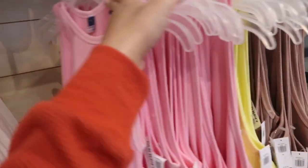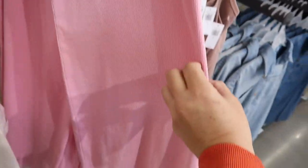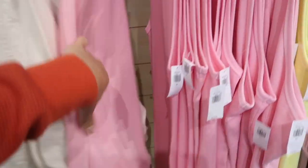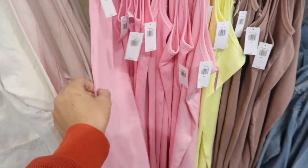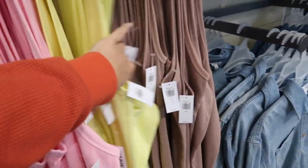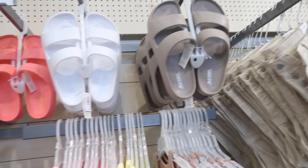New little tank dresses — this one has a high neckline, ribbing, fitted through the body, and seam detailing on the back. These are normally $29.99. It comes in pink, yellow, and beige.